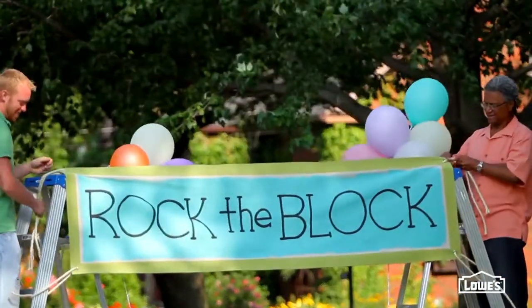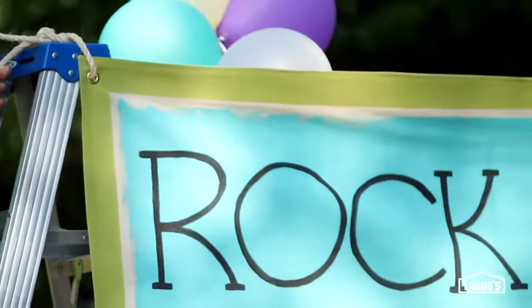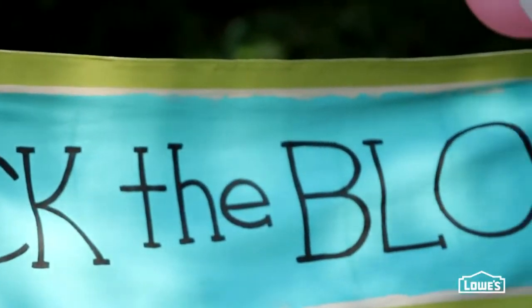Set the scene with a sign like this one made from drop cloth, a little paint, and some rope. Then string it up between a couple of ladders.